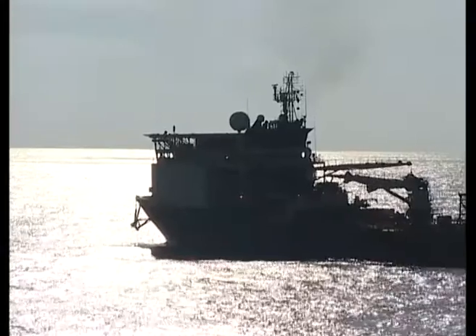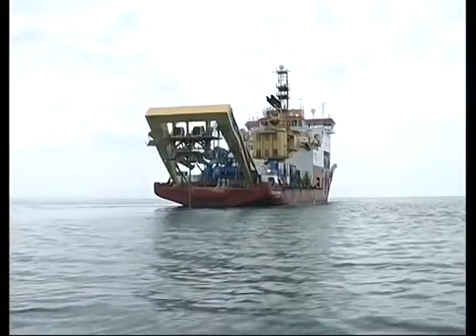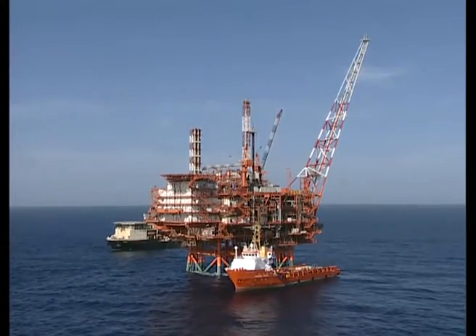Bar Protector, Normand Cutter, Polar Prince, and many other vessels worked in the Sabrata area.